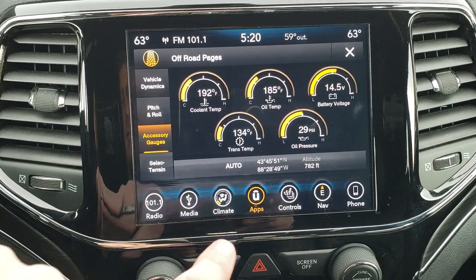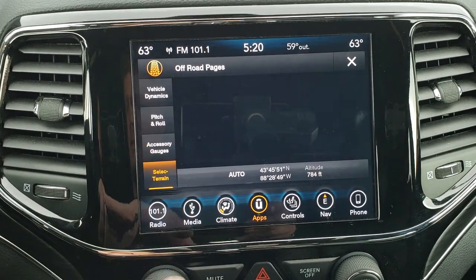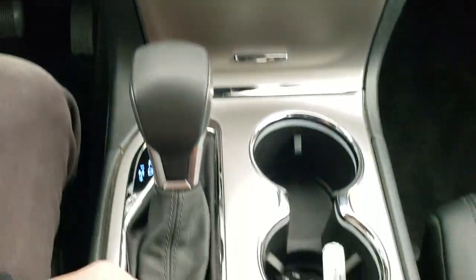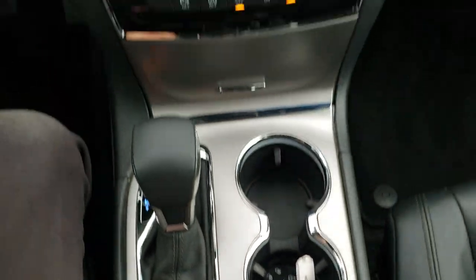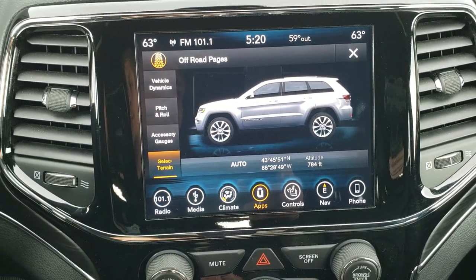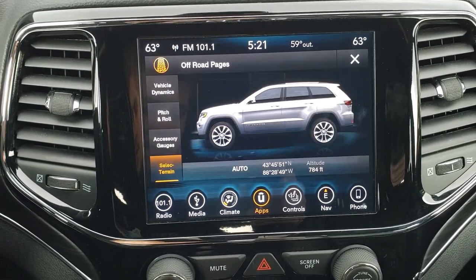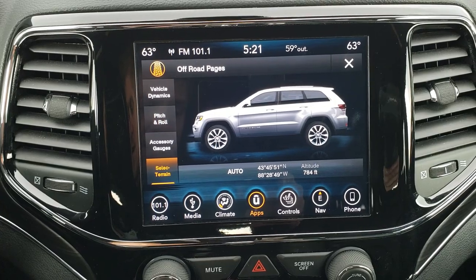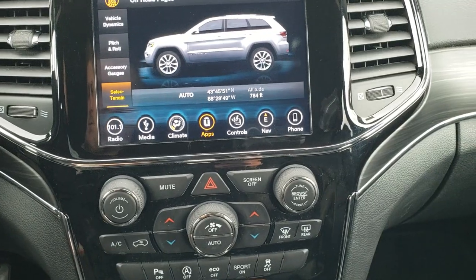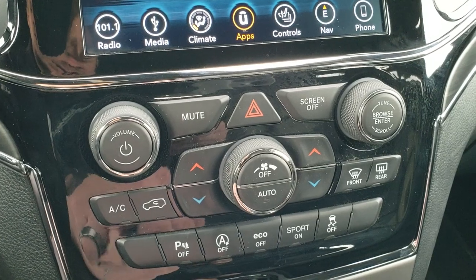You got your accessory gauges: coolant temp, oil temp, battery, trans temp, oil pressure as well. And then you got your select terrains — if you do the turn dial here, you'll see it change on the screen. So that's sand, and then snow, and to do rock you got to set it up special. Anyways, you get the nice gloss black around the radio, which is really cool. You can do your climate controls and your audio controls down here if you don't like doing it up there.